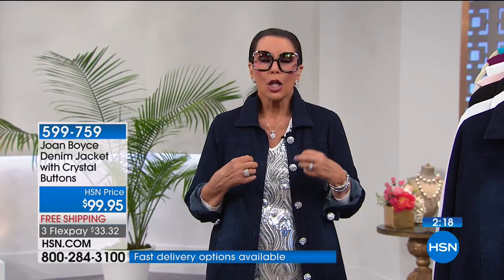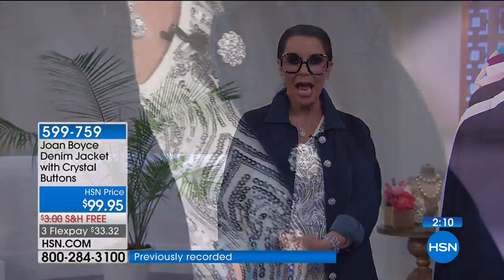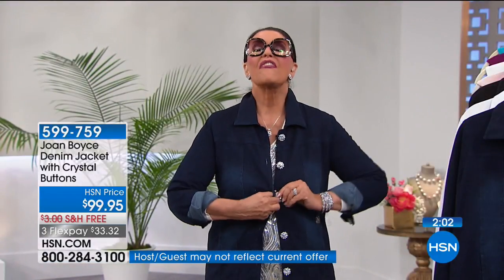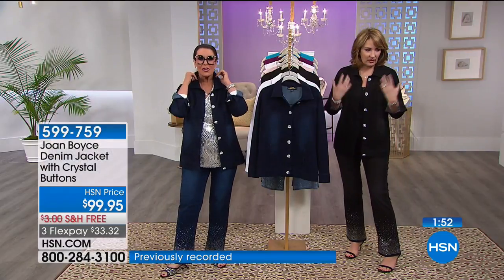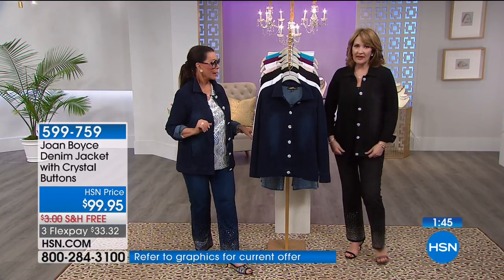Most jackets with these kinds of decorative buttons just use snaps for ease. We actually made buttonholes that fit and allow you to fully close the jacket, so if you don't want to wear anything underneath you can. It's really a combination of a jeans shirt and a jacket — kind of like a long cute denim shirt.